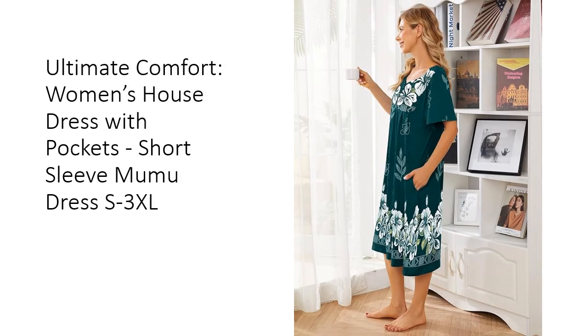This versatile dress is ideal for all body types, from petite to plus size, ensuring every woman can enjoy its easy-on, easy-off design. The house dress is perfect for the kitchen, bedroom, or patio, allowing you to move effortlessly from indoors to outdoors without compromising coverage.